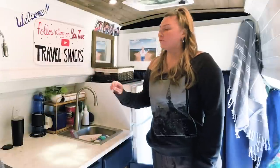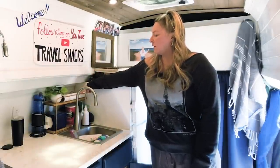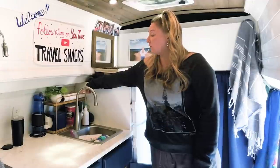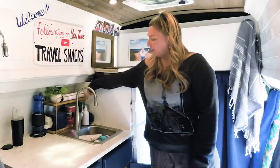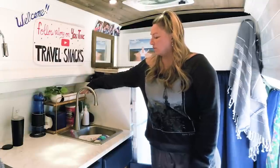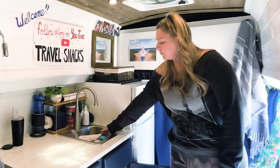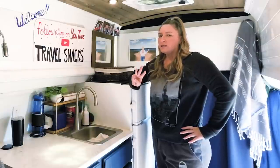I also like this wooden golden stand that I got on Amazon. It fits just perfectly with velcro and holds my paper towels, my little plant, my coffee, and usually I put bread back here in like a tissue box or whatever. It's just a cute decor item that I really love.